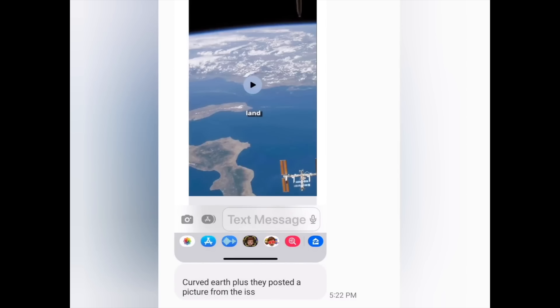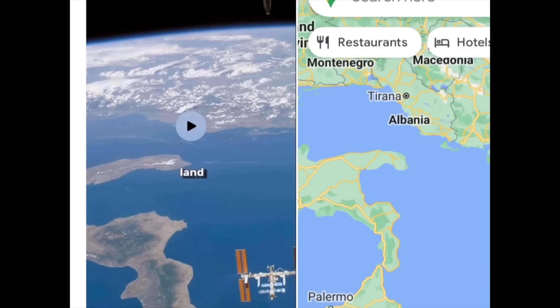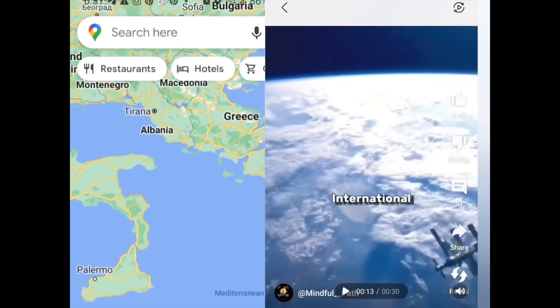He sends me a screenshot of this and he's like, basically, thanks for proving the globe, dude. So I show this photo to my better half and I go, where is this? Can you look on the globe and see where that is? She goes, that's Italy. I go, no way. She's like, that's Italy. Take a look. I'm like, holy mackerel, it is Italy.